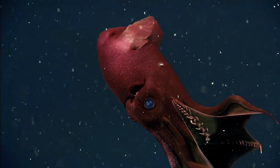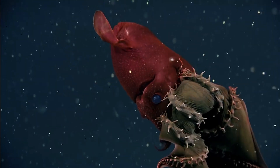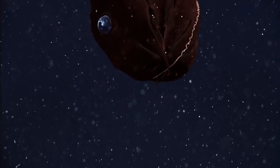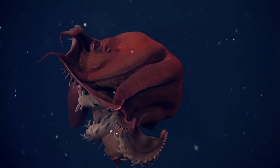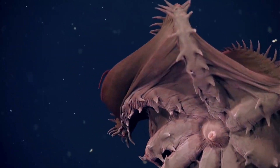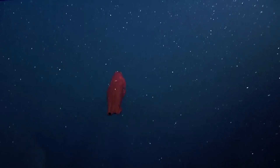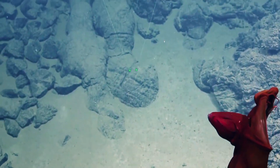This creature, which lives half a mile deep in the ocean, has large eyes, eight long arms, and a sensory filament. Its defense mechanism is unique in that it curls its webbed arms around itself. Despite not being true squids, these cephalopods coexist with millions of other species in the deep-sea pelagic zone, which extends from 330 feet below the surface to just above the deep-sea floor.